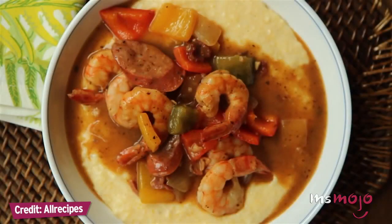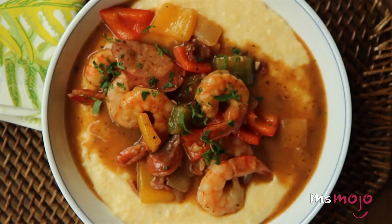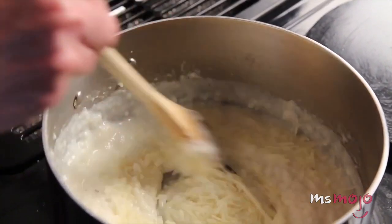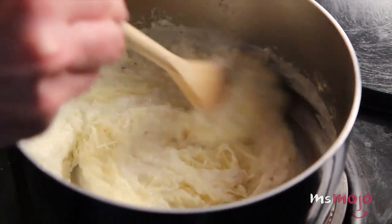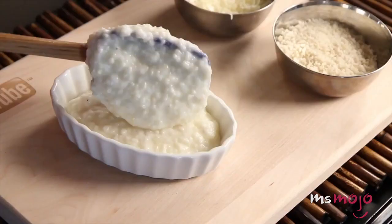While grits contains more carbs and calories than oatmeal, it balances the scale with a lower fat content and more folate — a water-soluble B vitamin that the average body doesn't get nearly enough of. You can pour the grits into individual ramekins or a small casserole.